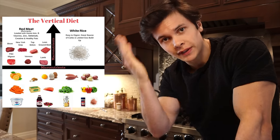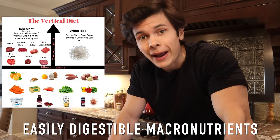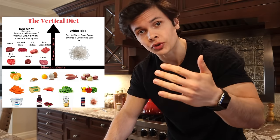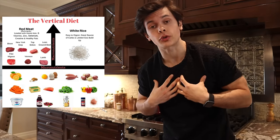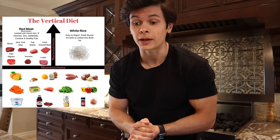A lot of people think the vertical diet is just white rice and red meat — that's wrong. If you search the vertical diet online, you'll find an image that summarizes it well. The diet consists of highly bioavailable micronutrients and easily digestible macronutrients. On the vertical axis you have white rice and red meat, making up the bulk of calories. On the horizontal axis are micronutrients that are nutrient-dense, consumed only in appropriate amounts. Once your body hits optimal micronutrient needs, you stop and fill the rest of your calories with the vertical foods.